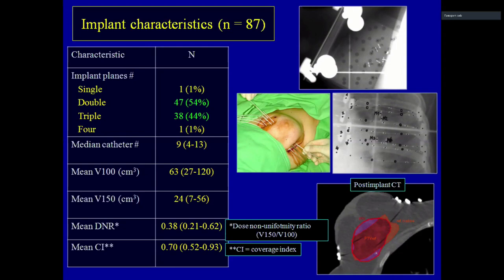Here we can see the brachytherapy implant characteristics. Most patients used two or three plans. The DNR and coverage indexes were not so good by current standards, but nowadays we use more strict dose coverage.